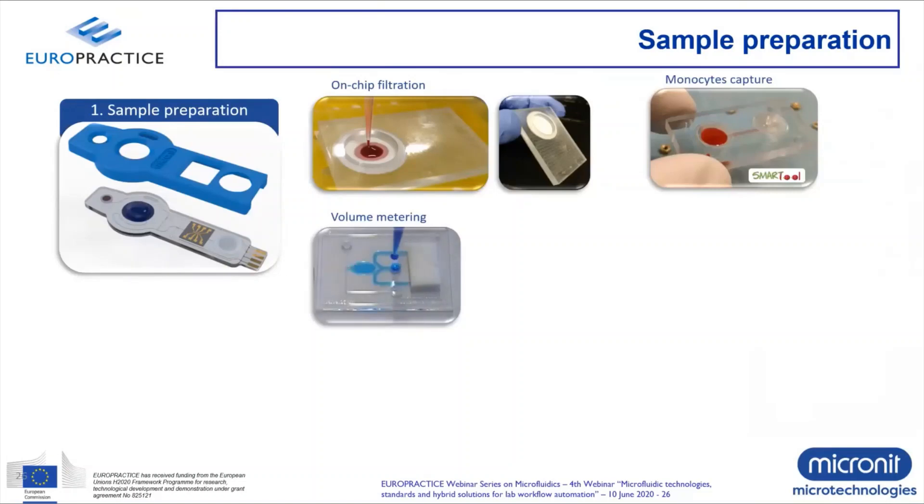Other techniques relevant for sample preparation include how to control and quantify the volume of interest. A pipette is not accurate enough for quantitative measurements. You can use volume metering techniques where a reservoir has a very specific size, and by using capillary forces to get rid of all excess material, you create a very defined volume to enter into your microfluidic cartridge for the measurement.